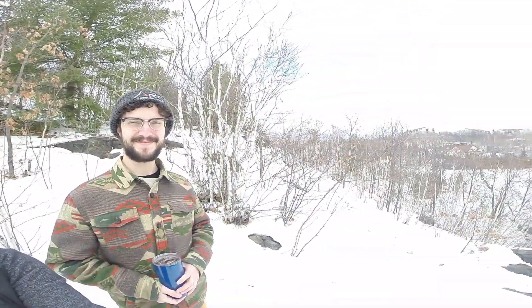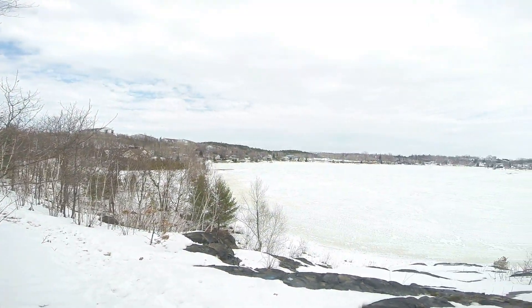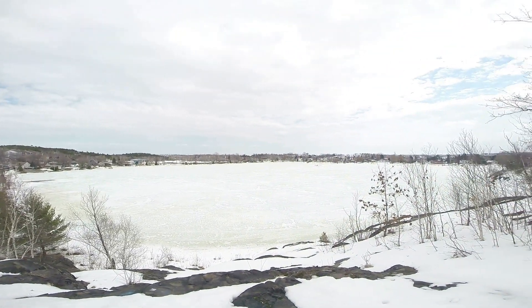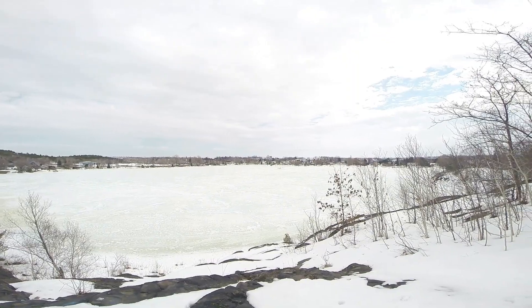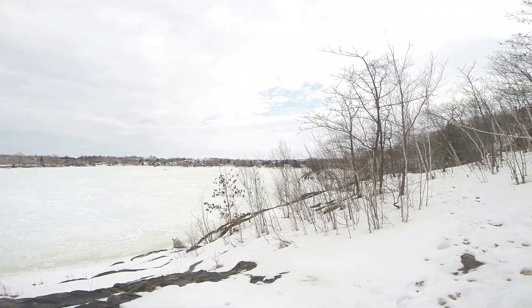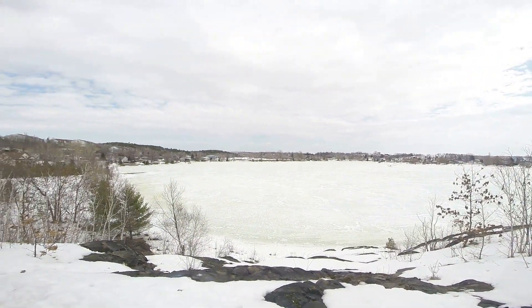So now we're up at the summit of the trail at Minnow Lake and here is our view. It's really nice up here and on we go, on to the rest of the trail.